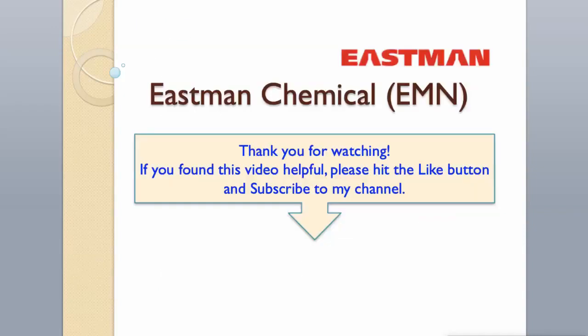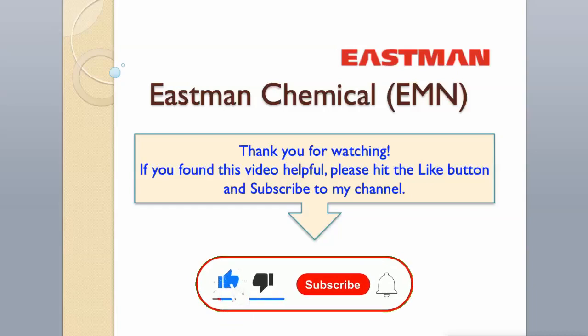Thank you for watching. If you found this video helpful, please hit the like button and subscribe to my channel.